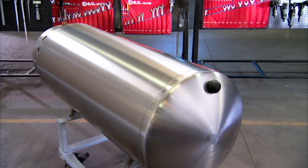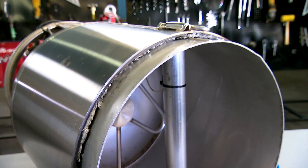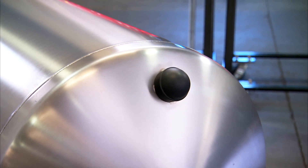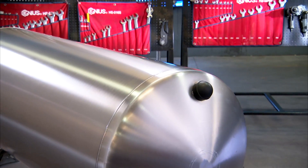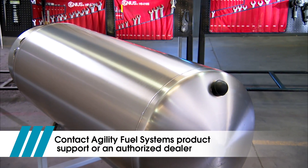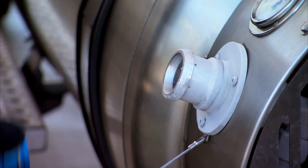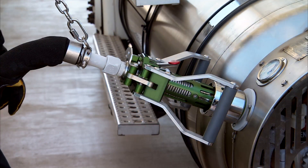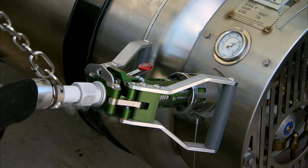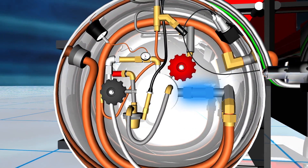Let's begin with the tank itself. There are actually two tanks, one inside the other. The inner tank is wrapped with multiple layers of insulation, and the space between the tanks is vacuum sealed, much like a thermos. The evacuation port cap on the outside of the tank must be kept in place to prevent damage to the vacuum seal. If the cap is missing or damaged, contact Agility product support or an authorized dealer. Tanks are filled through the fill receptacle — a pressurized connection that requires a positive lock with the station nozzle for fuel to flow. The fill check valve prevents tank contents from escaping in case of an accident or fill coupler failure.